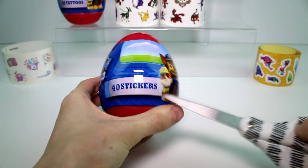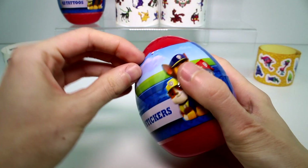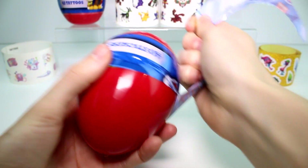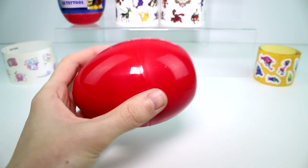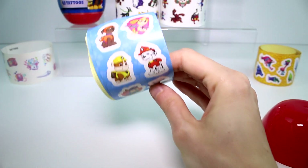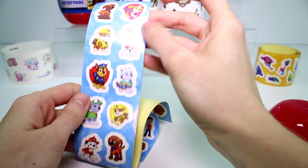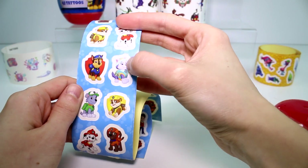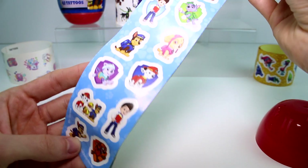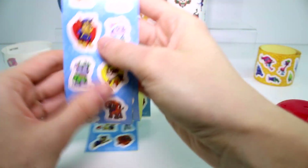Let's go ahead and open the Paw Patrol stickers. I wonder if the stickers and the tattoos might be different — they might have the same characters. I wonder if they'll have a Chickaletta one. If they do, I'll have to go back and get more. We have all the main characters here. I don't know who that character is. How could they not have a Chickaletta? They have all these strange characters but they don't have Chickaletta.